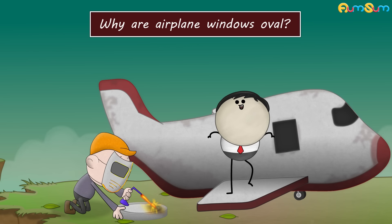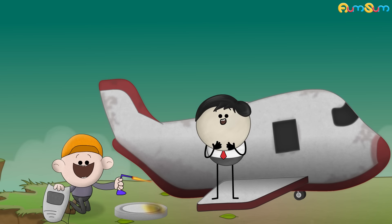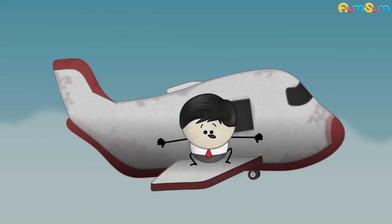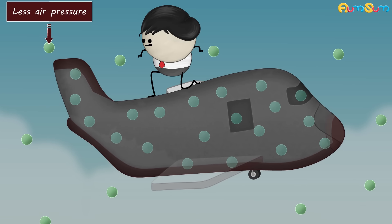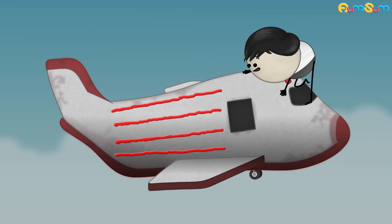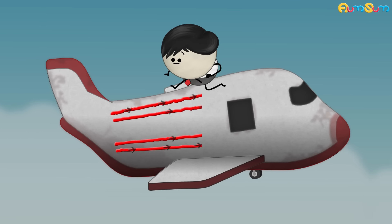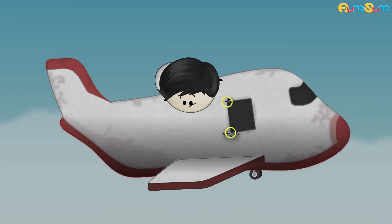Why are airplane windows oval? When airplanes fly at higher altitudes, the air pressure inside the airplane is more than the air pressure outside. Hence, the cabin slightly expands, creating stress which flows through the cabin's material. When the windows were square or rectangular, the stress caused tension to build up at the corners of the windows. This tension produced cracks in the cabin, thus leading to crashes.